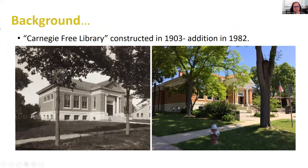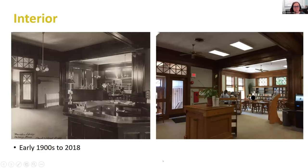The background of our library: we are one of the original Carnegie libraries that were built all around the country at the turn of the century. Ours was built in 1903. We did have a significant addition in 1982, which is toward the back of the building from where you're looking. You can see on the left a photo from 1903 or very close to it, and on the right a recent photograph.